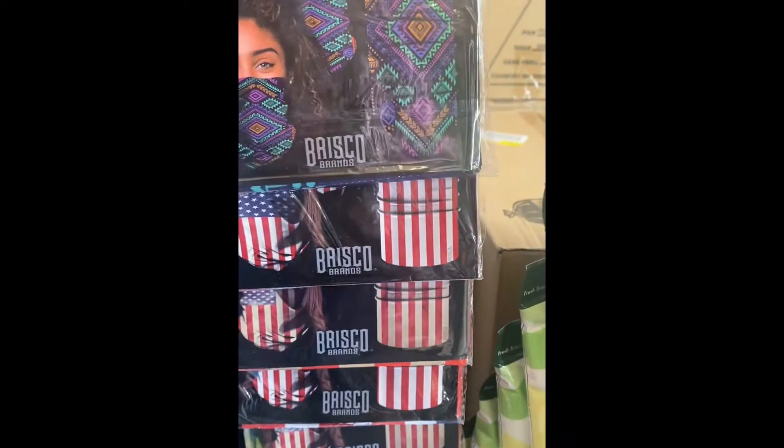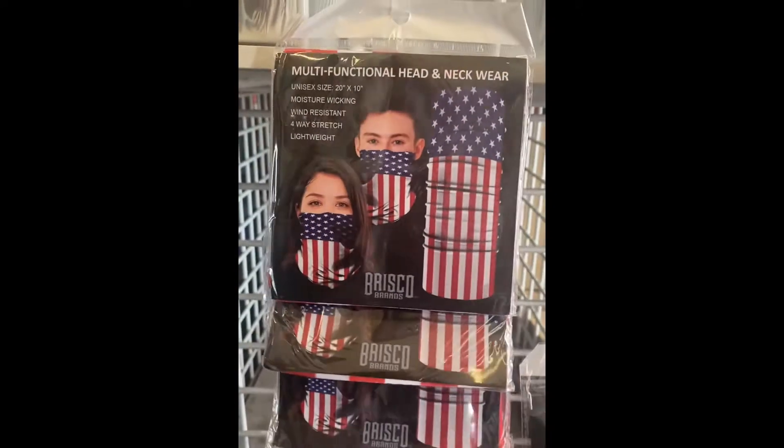These are also great for the games and for stocking stuffers, but you cannot wear these on the plane.